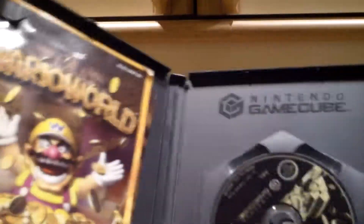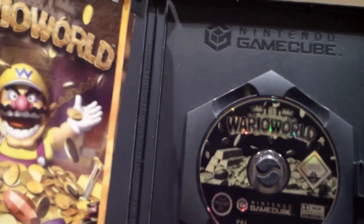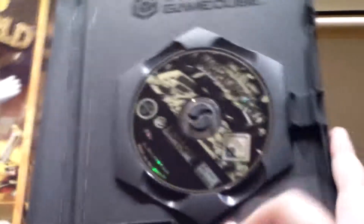Wario World comes with little mini-games in the levels, but my disc doesn't work anymore when I get to the third level — it crashes, which is kind of lame. So I can't really play that game anymore, which is kind of sad because it was one of my favorite games.